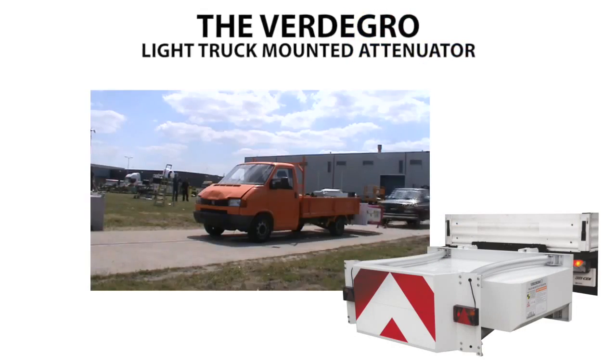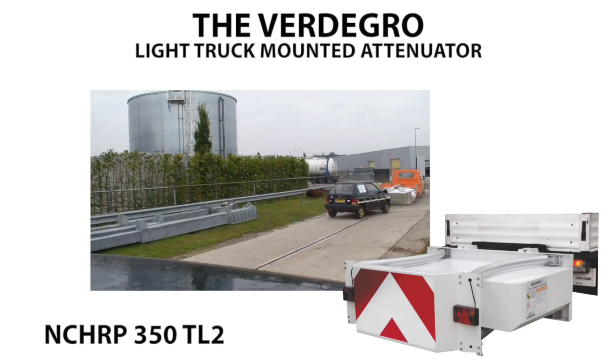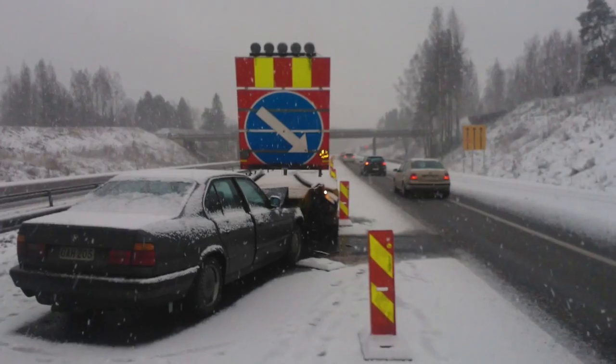The Fertigro light truck mounted attenuator is a new concept for the worldwide market, usable on light road service vans, trucks, and pickups. It is tested according to NCHRP 350 TL2 using a light 3.5 ton shadow vehicle.